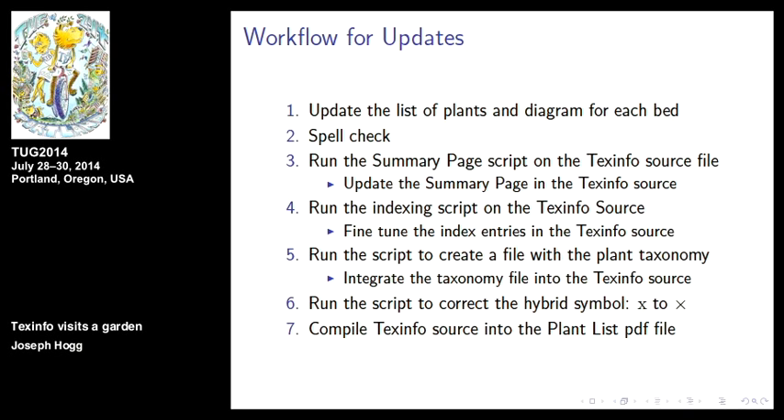Then you go back and revise the summary page of the garden with the correct numbers, then run the TechInfo source again through the indexing script — it puts the index entries directly into the TechInfo source. Then you run the plant taxonomy script against the source with the index entries in it, because in the taxonomy script you want to pull index entries so they also appear in the final index. There was a convenient piece of shell script code that I modified to sort this multi-line set of information.